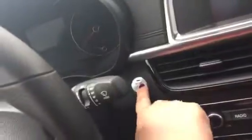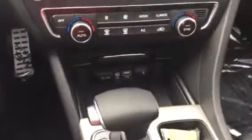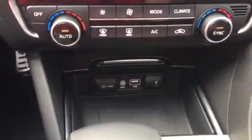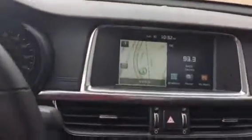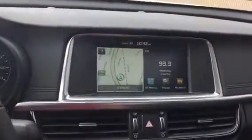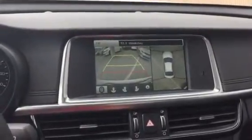Jump inside here — first off we've got your memory seats where you can program for you or a partner so you can go back and forth. You've also got your cruise control, Bluetooth, and then your push-button start — don't have to take the key out of your pocket or purse. You've got your iPod hookup, USB, auxiliary, 12-volt, climate control, and navigation. Throw that in reverse and you can see your backup camera around-you monitor, so super safe.